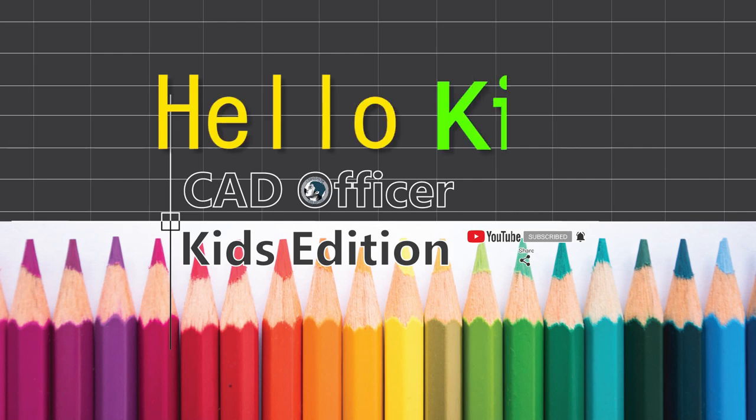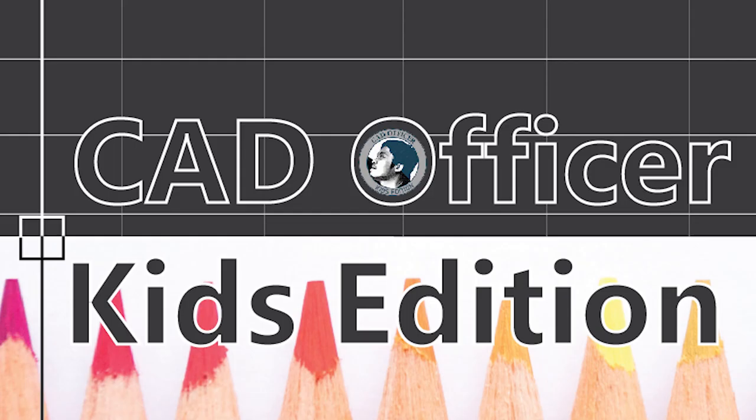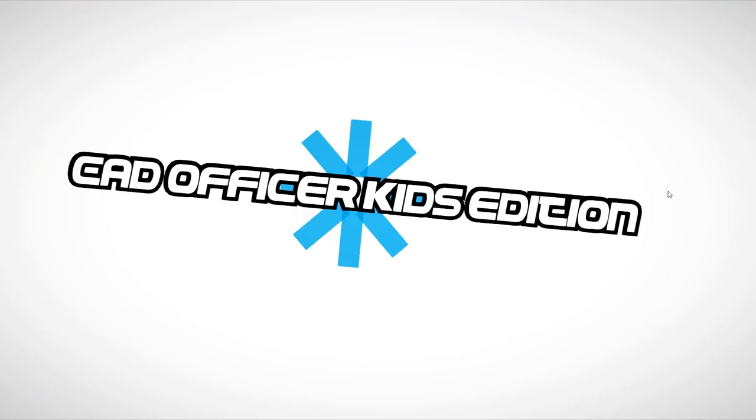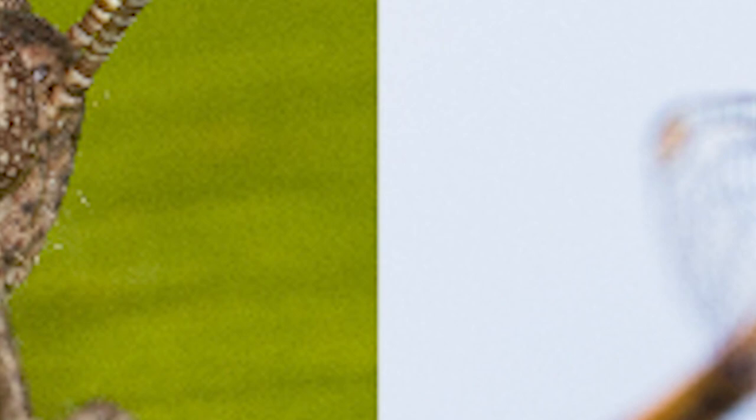Hello, kids! Welcome back to our channel, God Officer Kids Edition. Today, we will learn about insects.